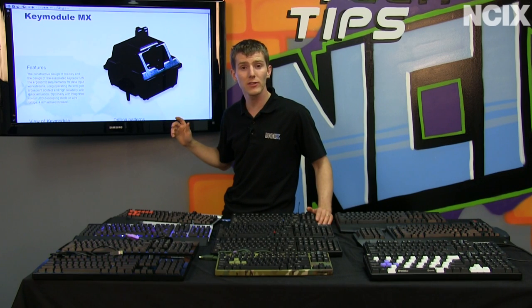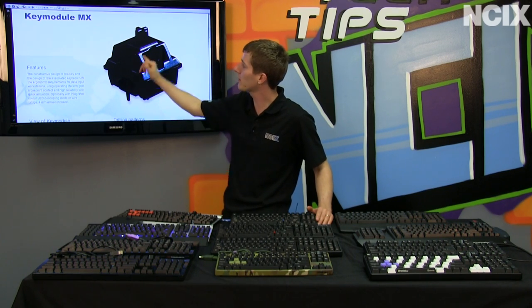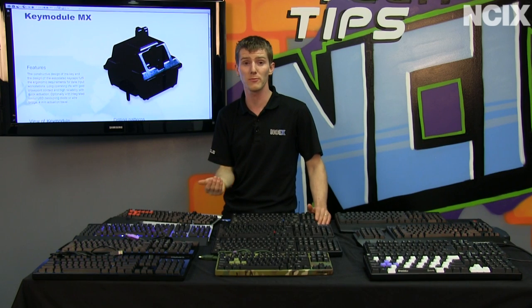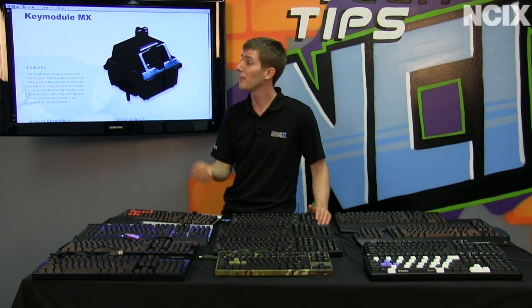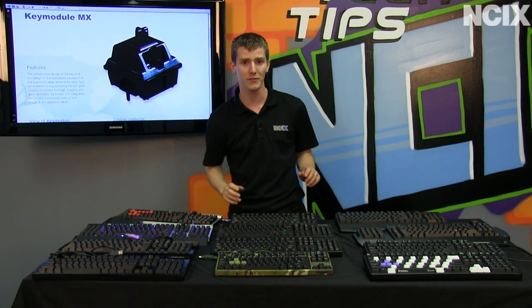Something all these keyboards have in common is they use key switches that look like this for every single key. This is a Cherry MX Black. Most consumer mechanical keyboards use key switches from Cherry's MX line. There are four main key switches, all differentiated by color, but with very different characteristics.